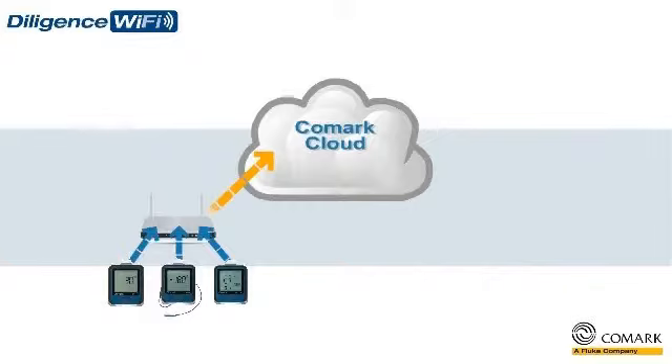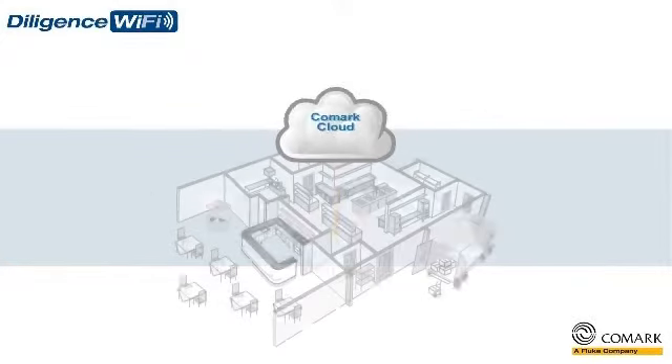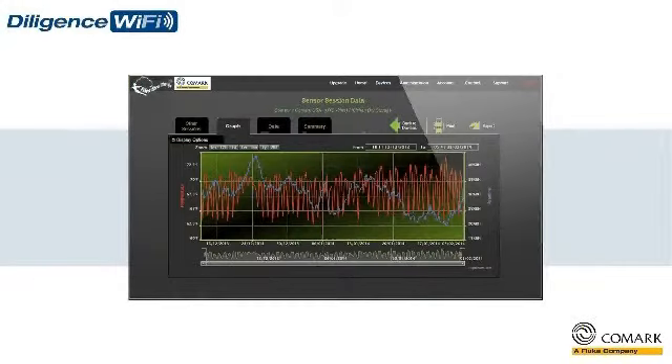That data can then be viewed anywhere, anytime, and from any internet-enabled device as powerful web page reports. So if you need to quickly access historical temperature records for audit purposes, or view trend analysis of the performance of your equipment, then the Comarch Cloud allows you to do just that — and in the quickest possible time.